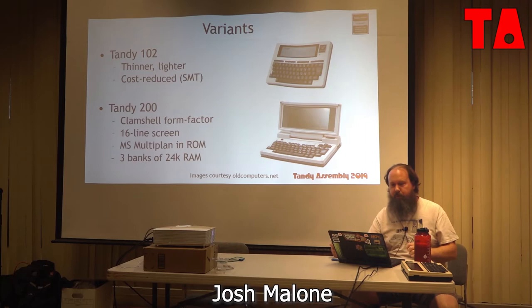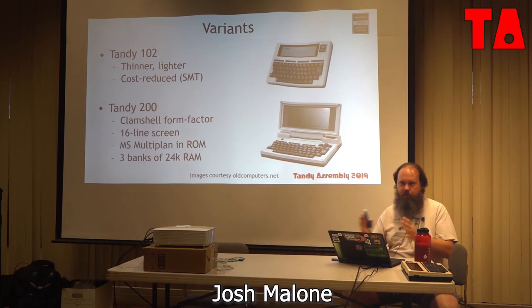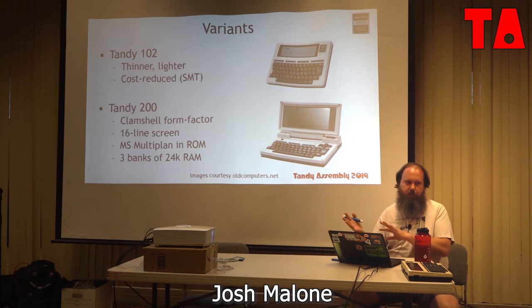The Model 200 is bank switchable — you could have up to three banks of 24K, not all usable at the same time. It's basically like having three machines in one; you just have different files in the three banks. So it's like carrying three different machines' worth of contents.